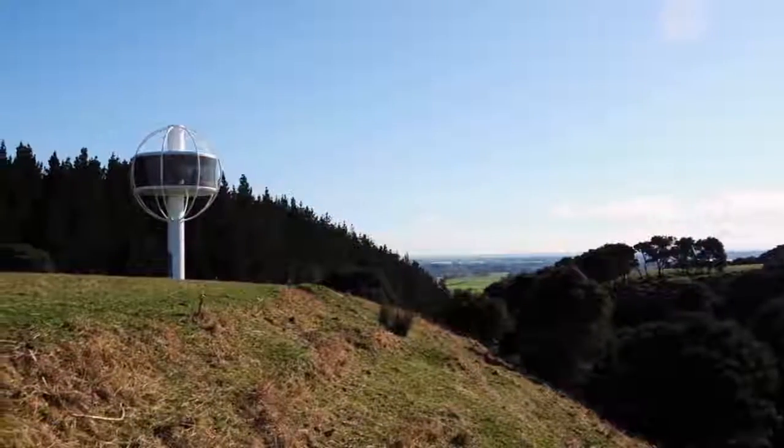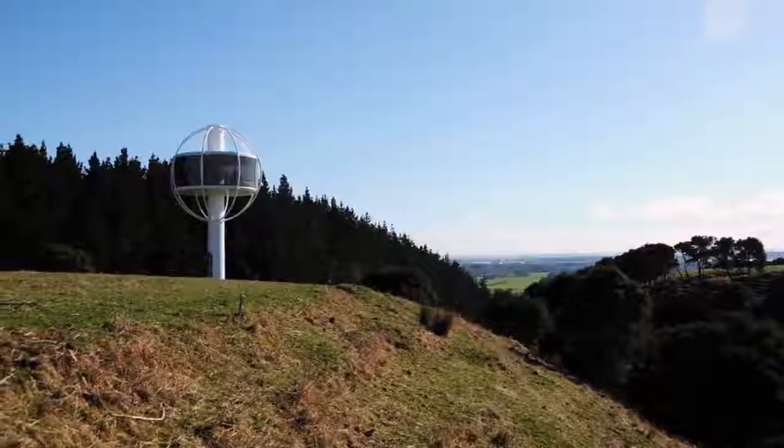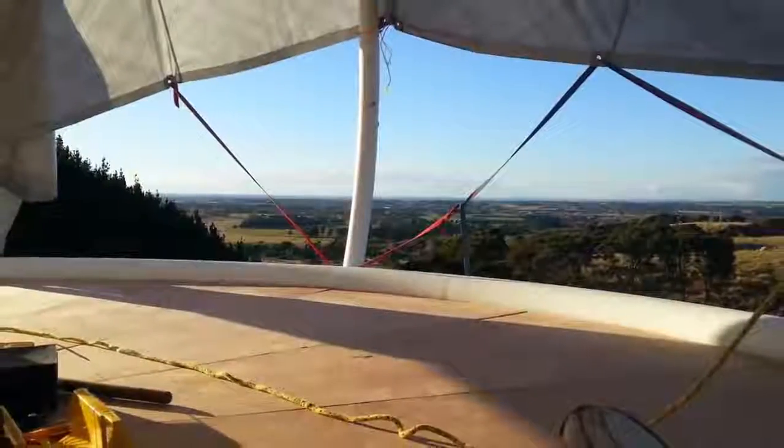With a 360-degree view, I know where I am heading in a zombie apocalypse. Got room for one more, Jono?